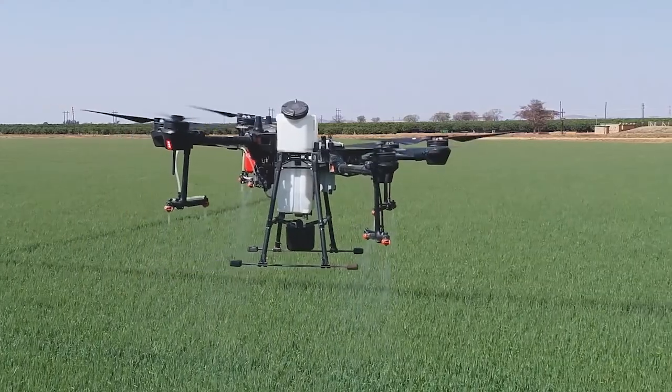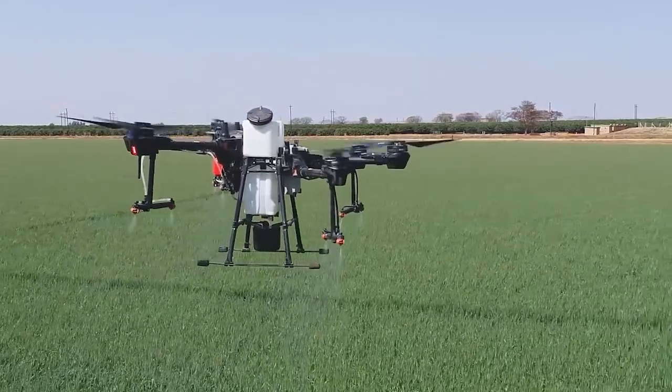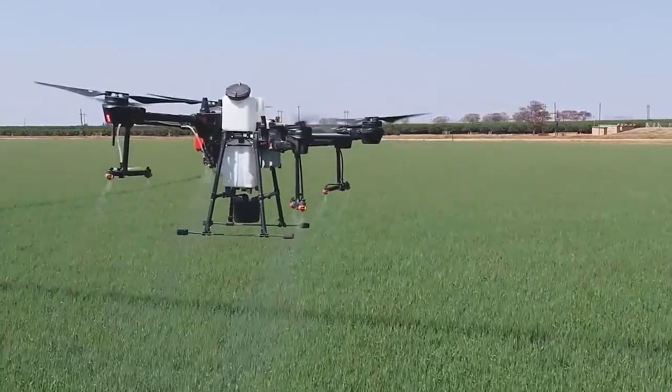You have less risk to any of your pilots, as they are not in the aircraft but standing outside monitoring it. And you have a lot less risk to people on the ground as well as to neighbouring farms.